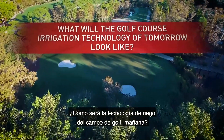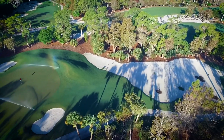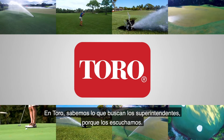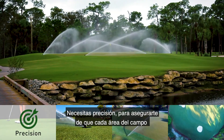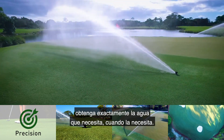What will the golf course irrigation technology of tomorrow look like? At Toro, we know what superintendents are looking for because we listen. You need precision, making sure that every area of your course gets exactly the water it needs, when it needs it.